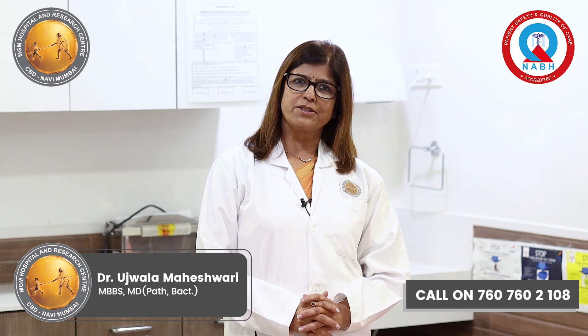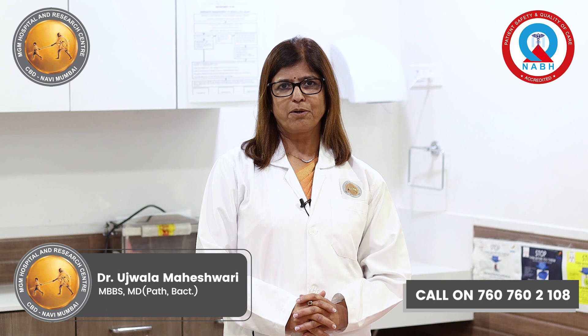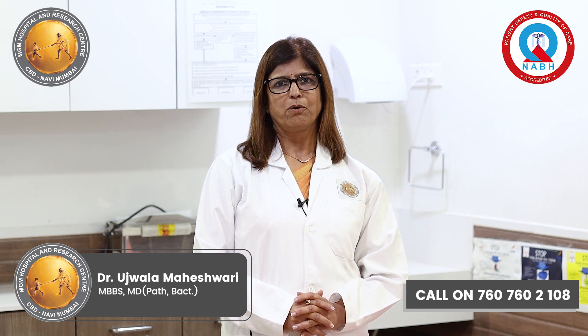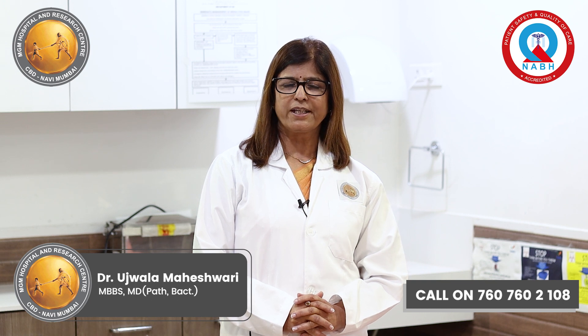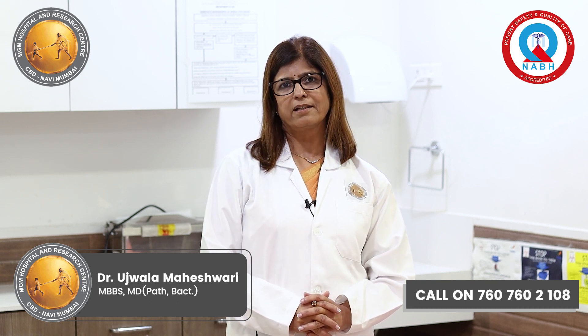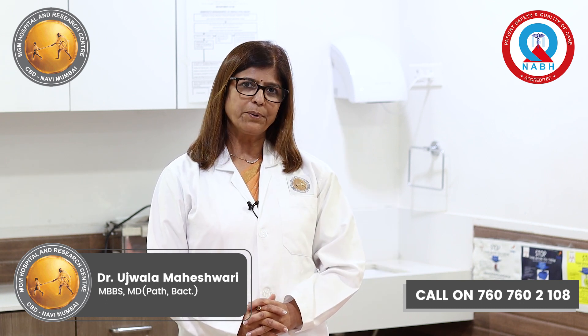Fine Needle Aspiration Cytology is a test where we take out tissue using a very fine gauge needle from a patient's swelling for doing microscopic examination to arrive at a clinical diagnosis.